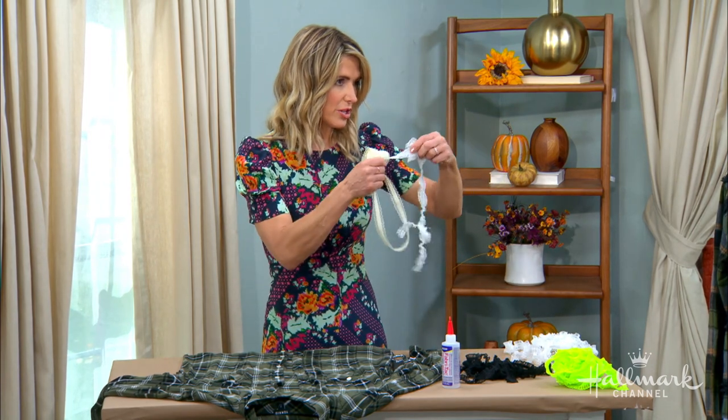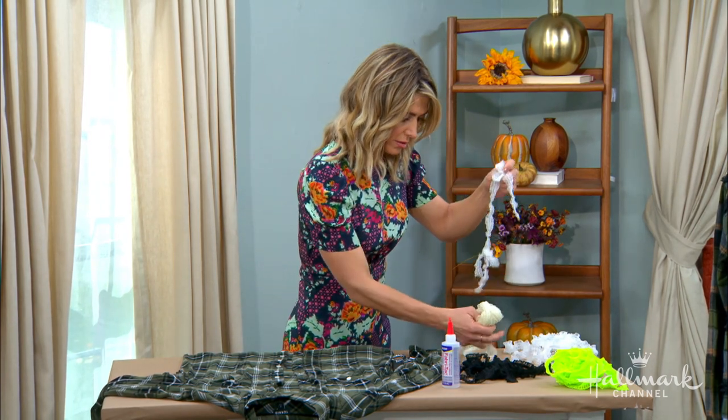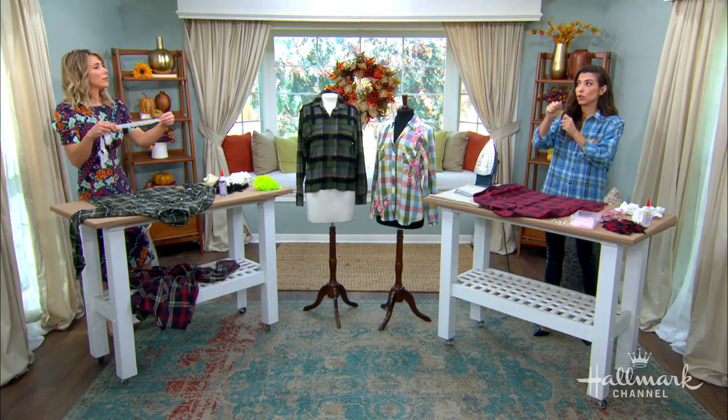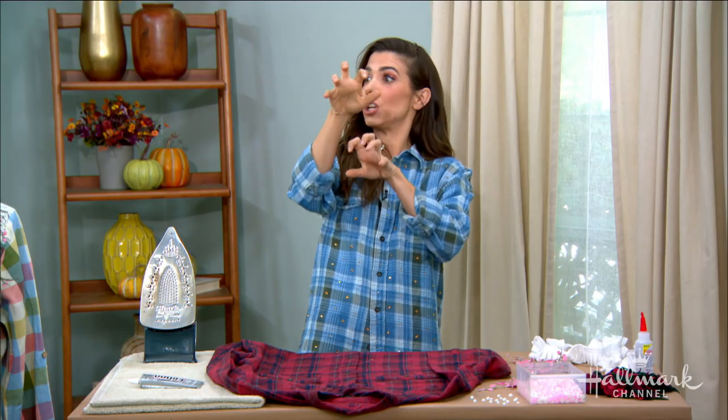Now, imagine if I'm using one with stretch — I shouldn't stretch it. And that's actually a really important point. A lot of these ruffle trims that you're going to find are elastic ruffle trims, so you want to make sure that you're not stretching them when you're gluing them, or when they dry it's going to elastic your shirt up.